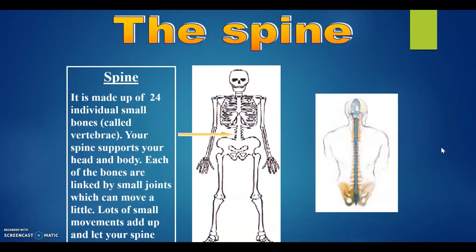The spine. It is made up of 24 individual small bones called vertebrae. Your spine supports your head and body. Each of the bones are linked by small joints which can move a little. Lots of small movements can add up and let your spine bend a lot.